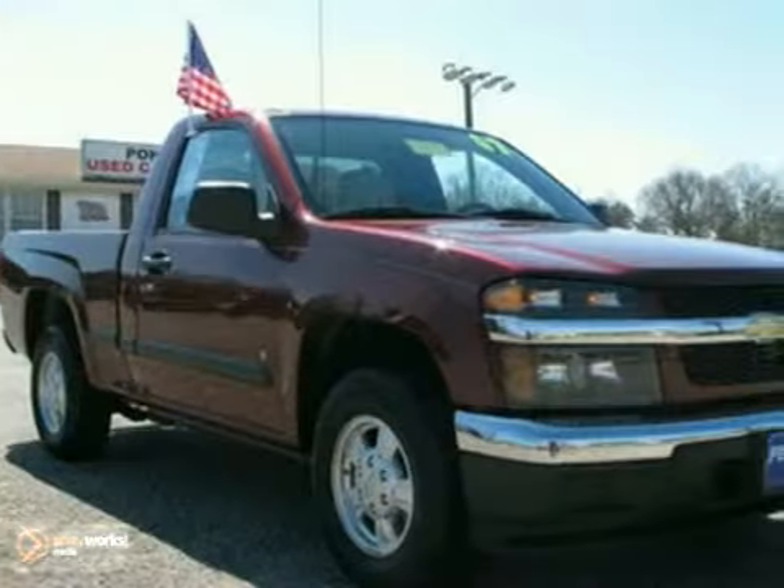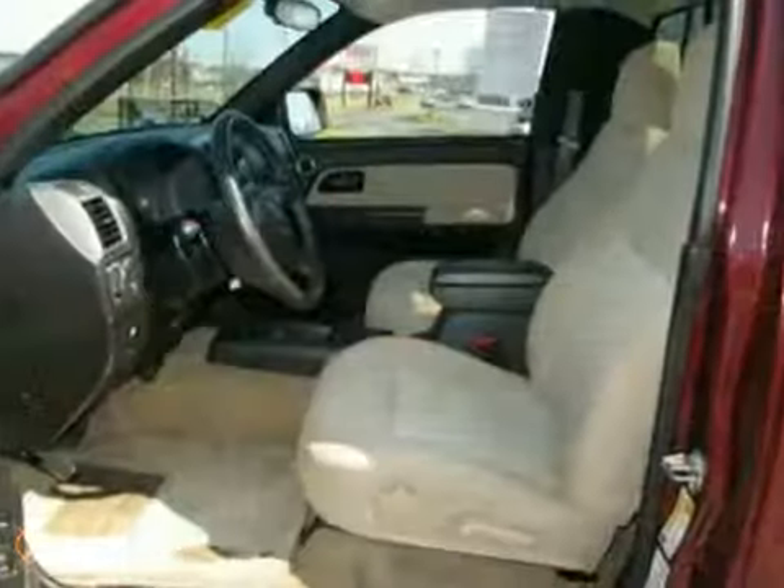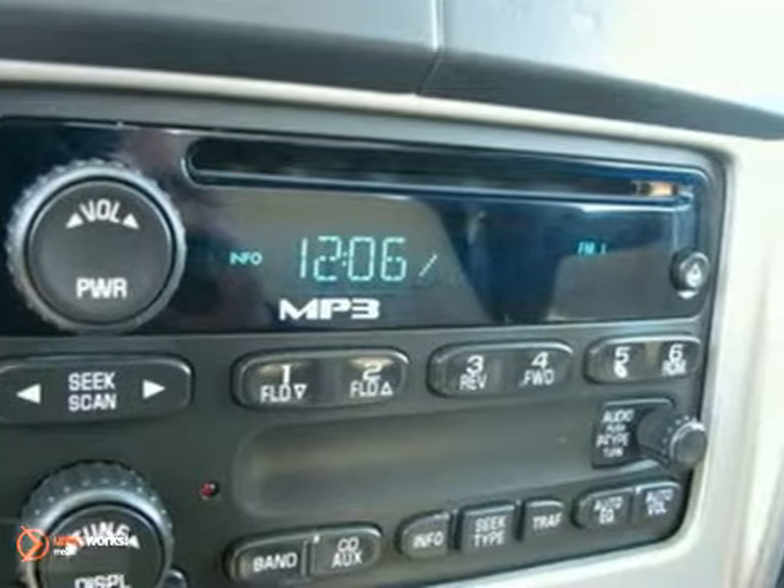Everything works like new on this auto and there are no flaws or blemishes. It is obvious that the owner babied this vehicle — not a ding on it. Judging from this vehicle's appearance, it appears to have been garaged.